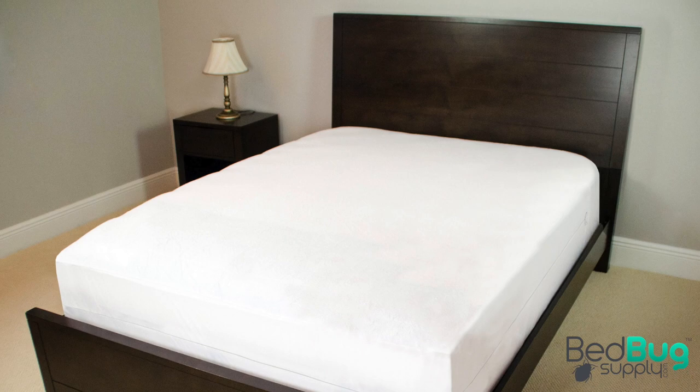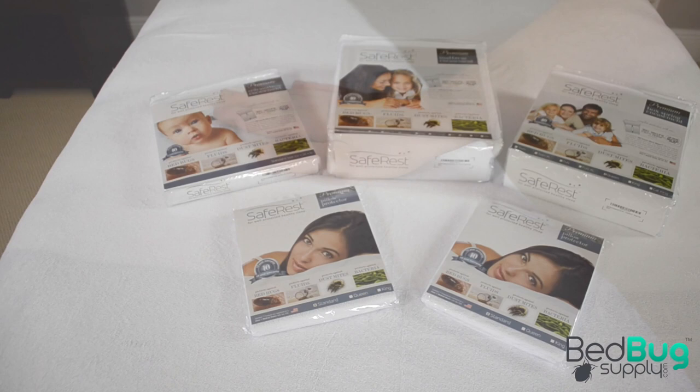SafeRest Bedbug Encasements cut off many of these hiding places by covering your mattress, box spring, and pillows and replacing all those little nooks and crannies with a single smooth surface.